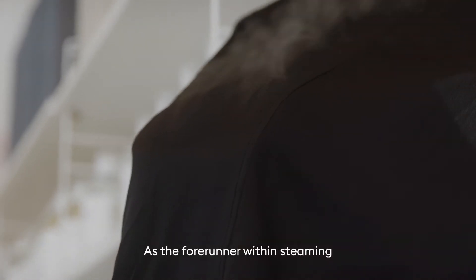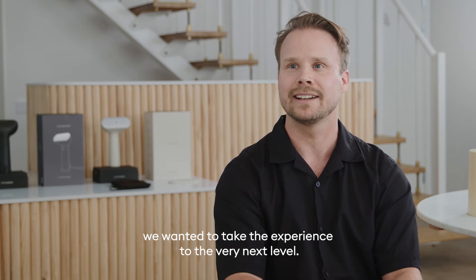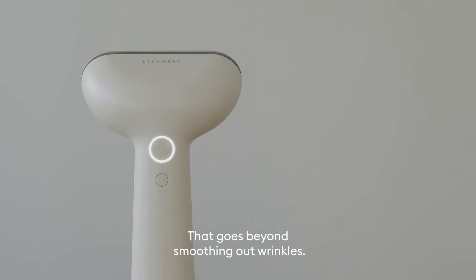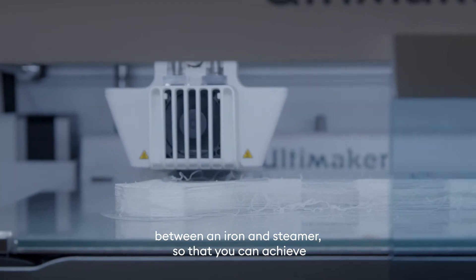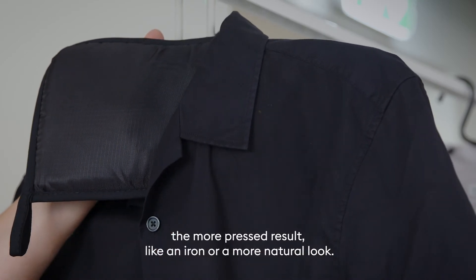As the forerunner within steaming, we wanted to take the experience to the very next level, and that goes beyond smoothing out wrinkles. What we have done is create a hybrid in between an iron and a steamer, so that you can achieve a more pressed result like an iron or a more natural look.